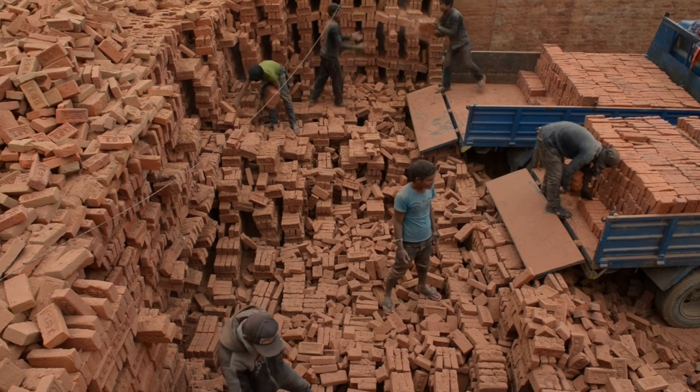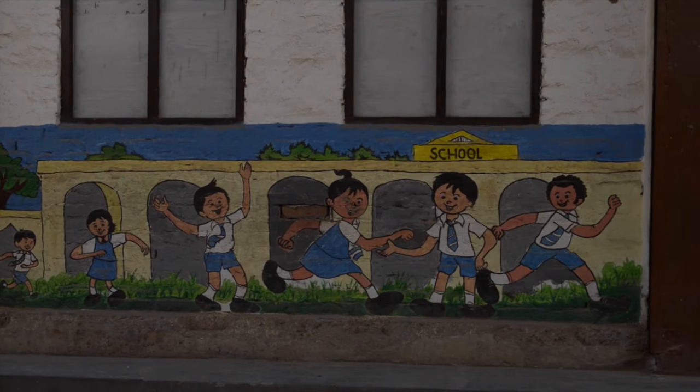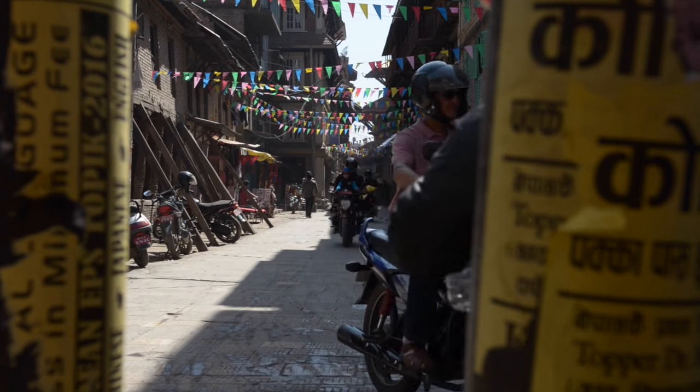Bricks can be seen everywhere in Nepal. They're used to build homes, schools, shops, temples, and even some roads.